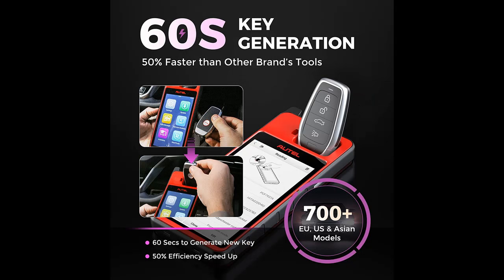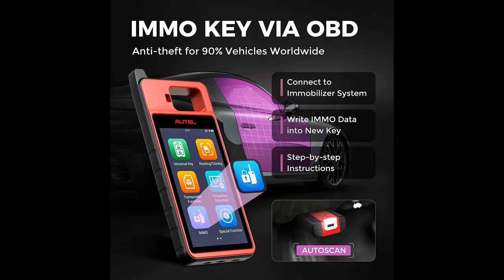Sophisticated yet compact enough, works fast, and has an easy learning curve. It's the ideal key programmer for all cars — for locksmiths, independent repairs, and specialized garages.